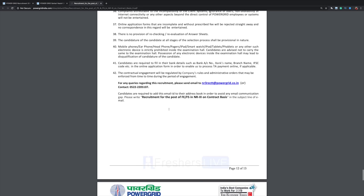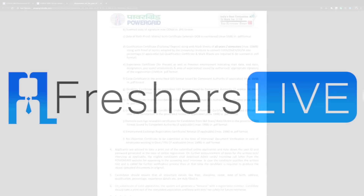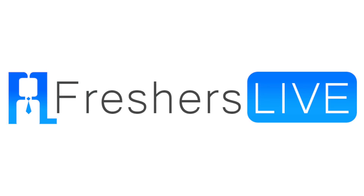That's it guys, hope you found this video helpful. If you did, please don't forget to share it with your friends, subscribe to this channel, and click the bell icon for regular updates. Visit fresherslab.com for more job alerts. Thanks for watching.